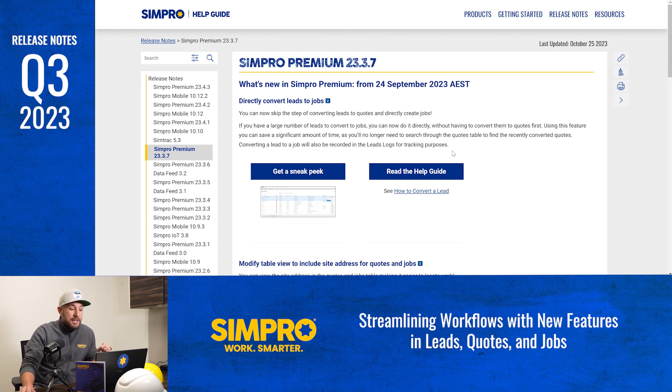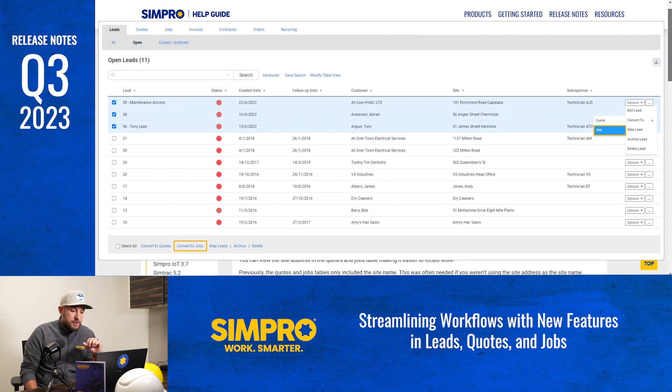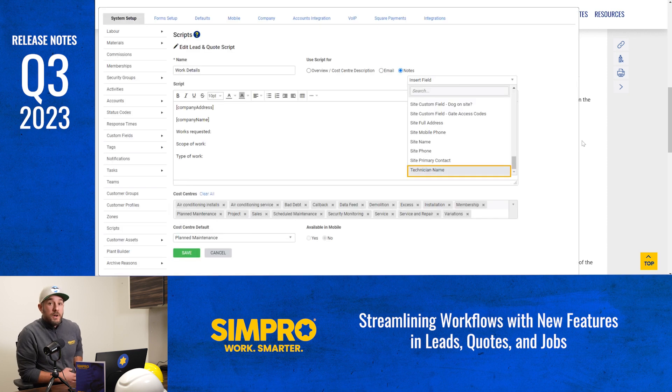You can now bypass the step of converting leads to quotes and directly create jobs. So if you have a substantial number of leads to transition into jobs, this feature offers significant time savings. The feature also keeps a clear record of the process in the leads log, which will aid in your tracking and accountability. Scripts are powerful tools for automating your tasks, and now Simpro has expanded their use to populate notes in leads.